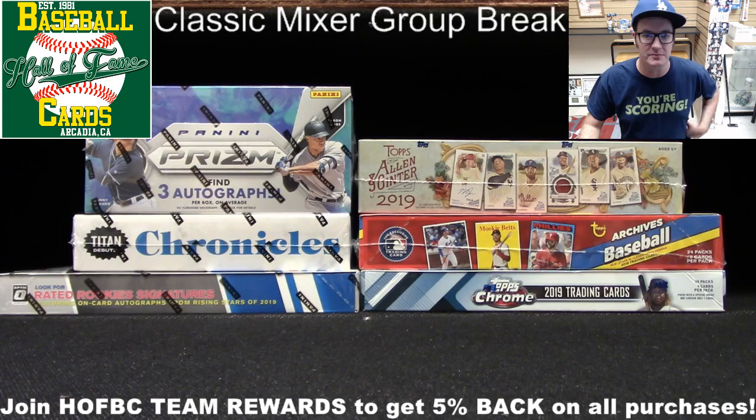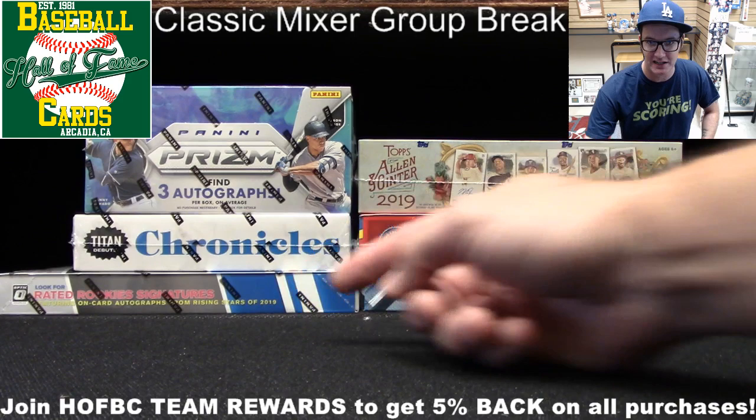As you can see, we have Prism, Chronicles, and Optic from Panini. And on the Topps side, we've got Allen & Ginter, Archives, and Chrome up here.